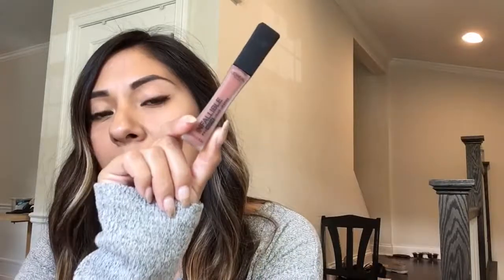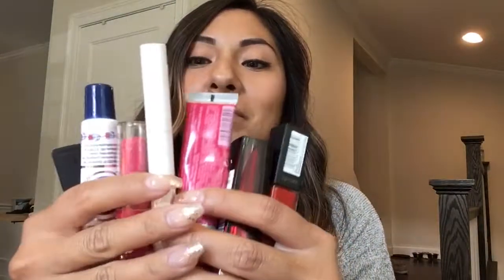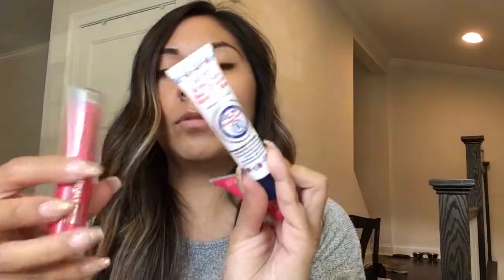The next thing I have is the L'Oreal Infallible Pro Matte liquid lipstick — I'll probably make a video on this because it's super good. Next is a Cibu body lotion in mango scent. Then I have way too many lip products. Three of these are lip balms — the L'Occitane, the Rosebud Salve, and a NYC balm.